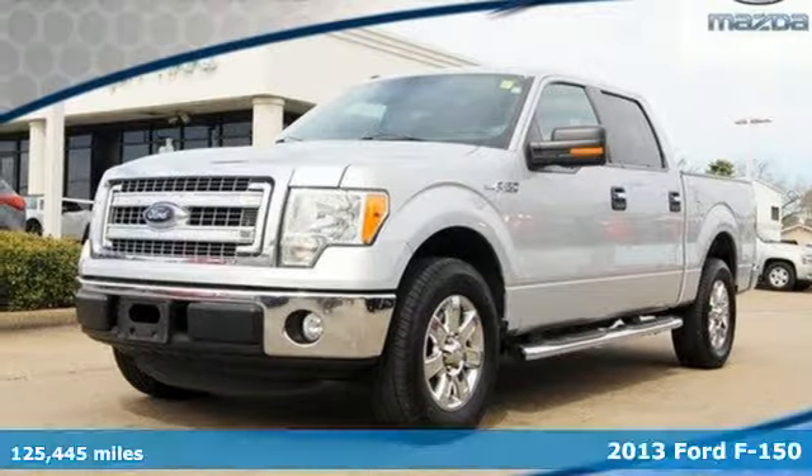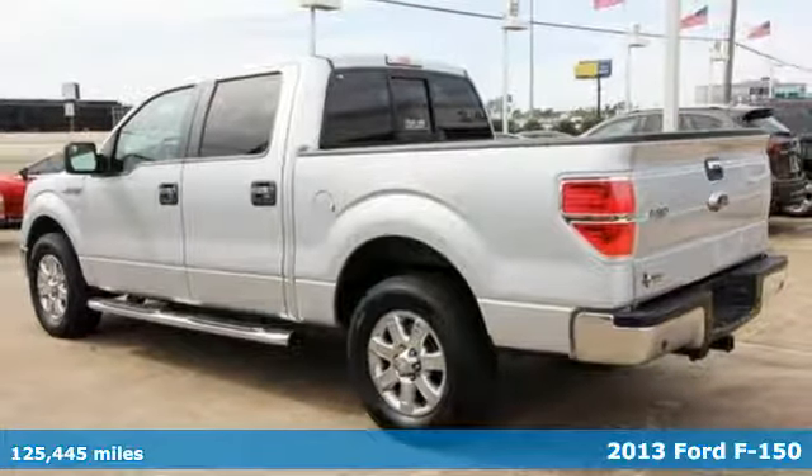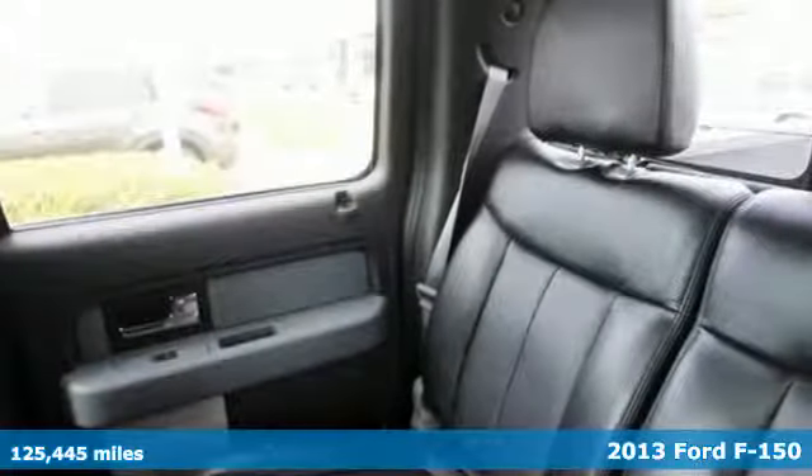Here's a 2013 Ford F-150. This truck was built to tough it out and tested to make sure it's up to every challenge.